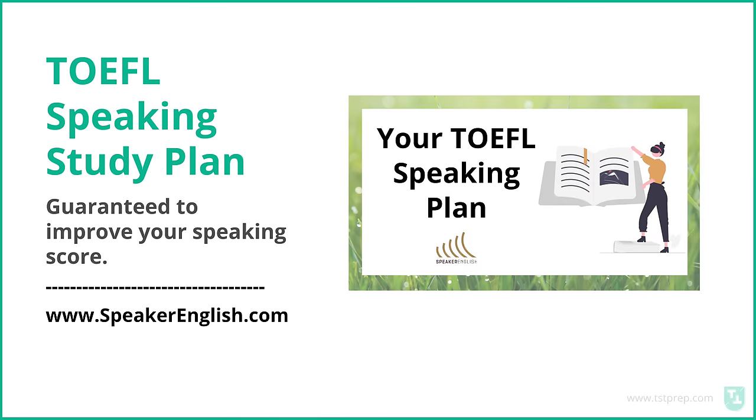Check out the speaking study plan. This is for my own site, Speaker English — a kind of side project. I usually talk about TST Prep, but for Speaker English I've made study plans for TOEFL speaking specifically, ranging from 30 to 90 days. You have a plan — you know what to do every day, one question every day. It's not a course with just videos, and it's not a meeting with a teacher. It's something that helps you improve your speaking every day. This is for students who have taken the test before and haven't gotten their speaking score. If you haven't taken the test yet, it's not a good fit. It's for people who are struggling with speaking, designed to help you improve your overall speaking abilities.